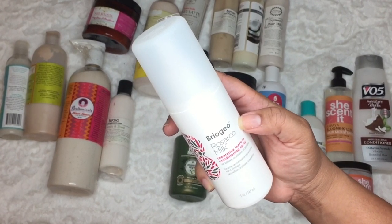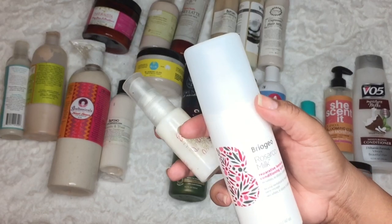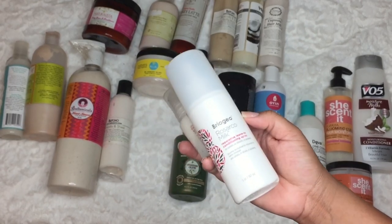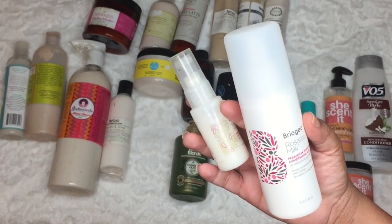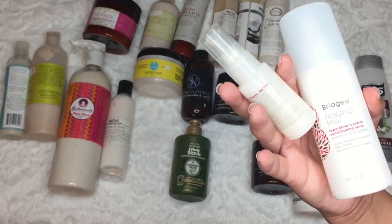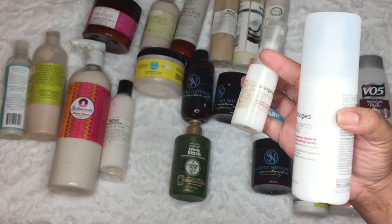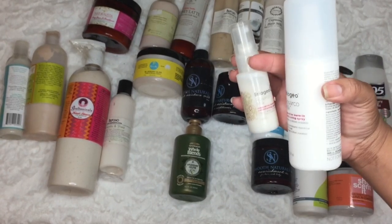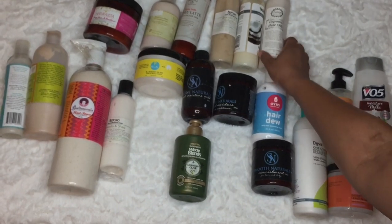This is the product I was talking about — the Briocheo Risarco Milk Reparative Leave-In Conditioning Spray. It has no sulfates, silicones, or parabens. I like that it doesn't have silicones, and I liked it a lot. I love it because it's super lightweight — if you have fine, thin hair, this is going to be ideal for you. I haven't even used the large one yet. It's good for 12 months. I'm going to go through this one and maybe refill it.